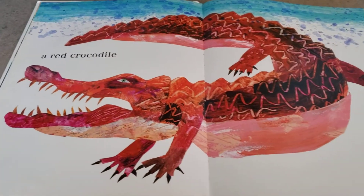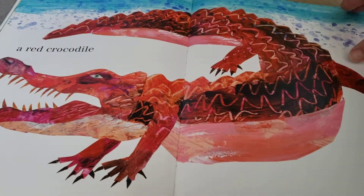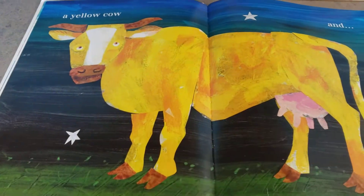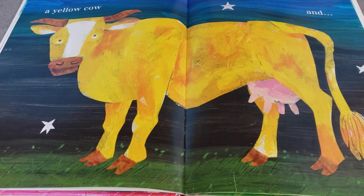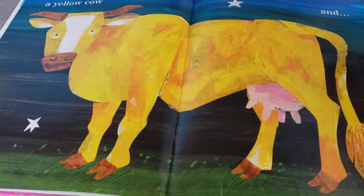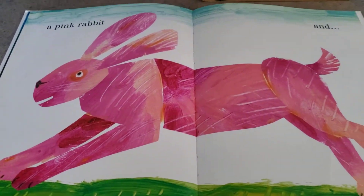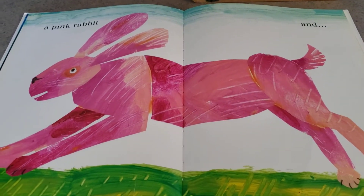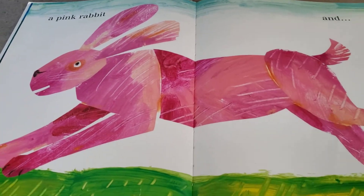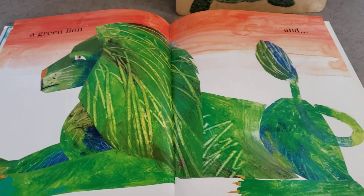And oh my goodness, a red crocodile. And a yellow cow. Looks like it's night. I see stars and the sky is dark. A pink rabbit. I wonder where he's going.